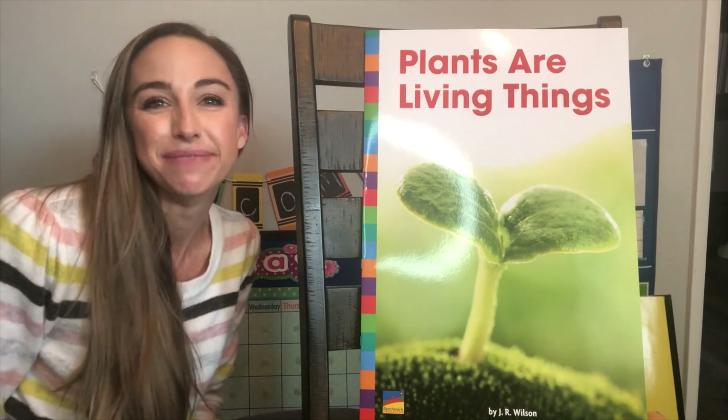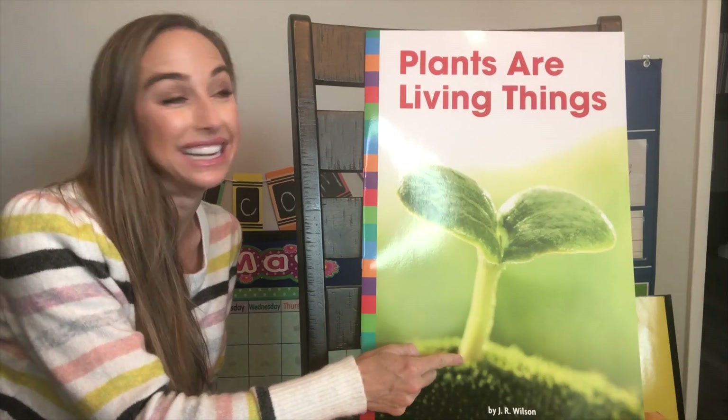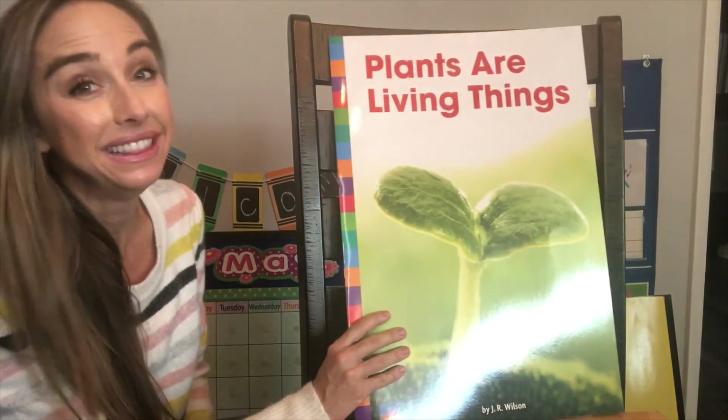Hi friends! It's Miss Mackenzie, and today we're talking about plants, and plants are living things.